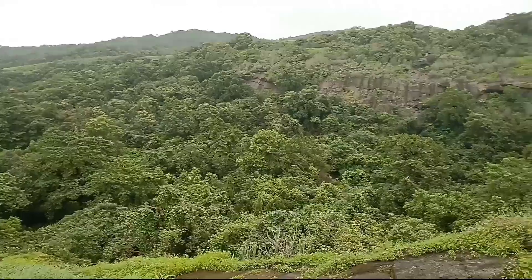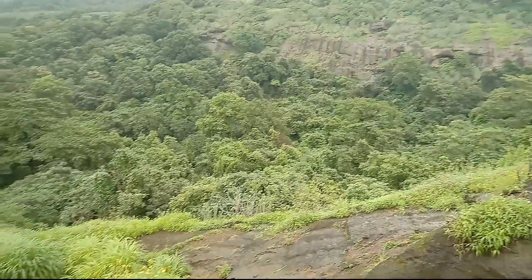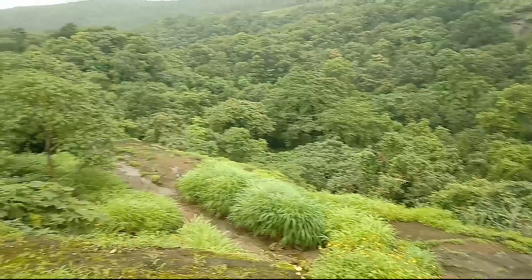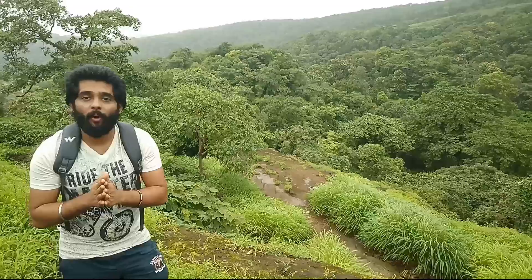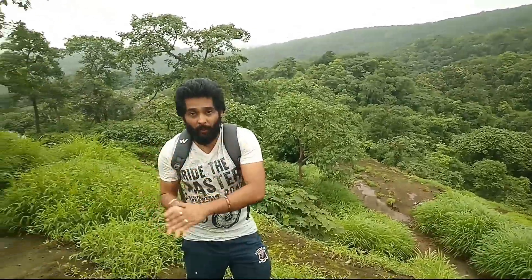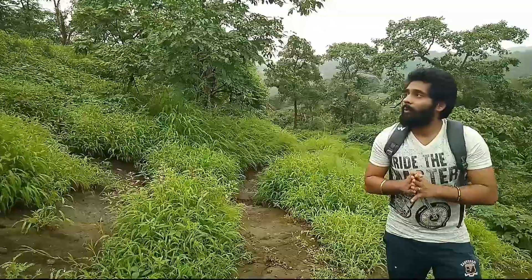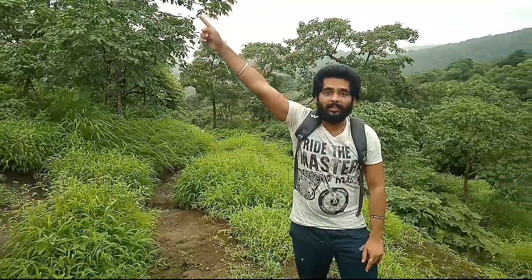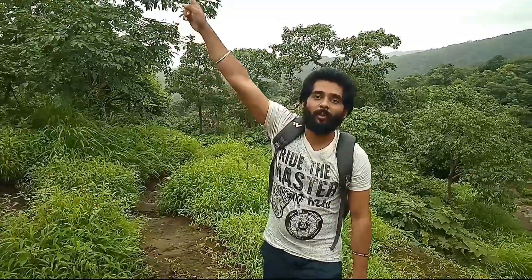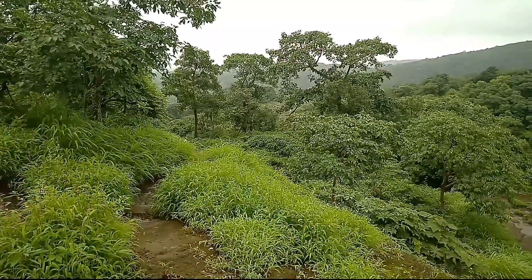For nature lovers, this is a very good place. And not just greenery — there is also some history. There are many caves here. We are on the top, but we want to go further, so let's trek and I will show you the view from the top.